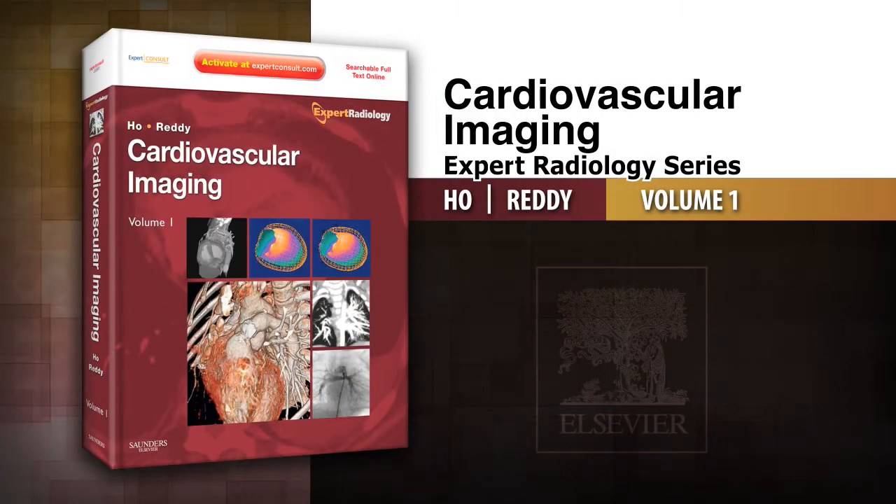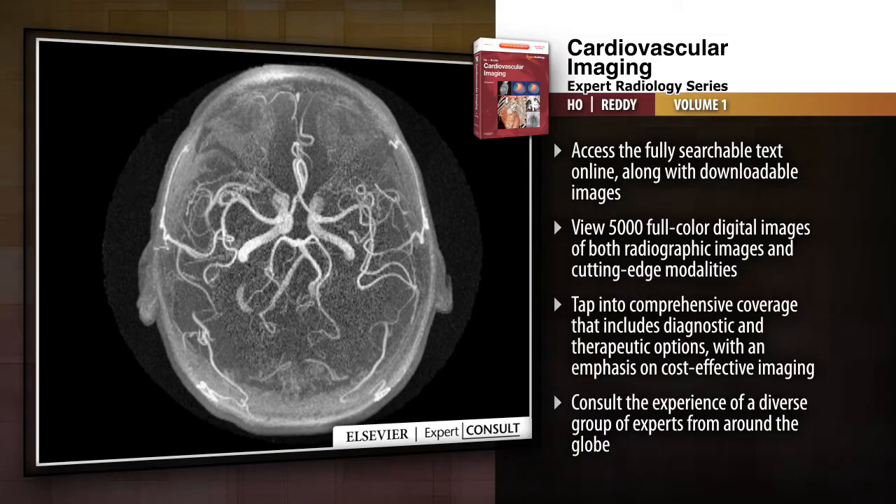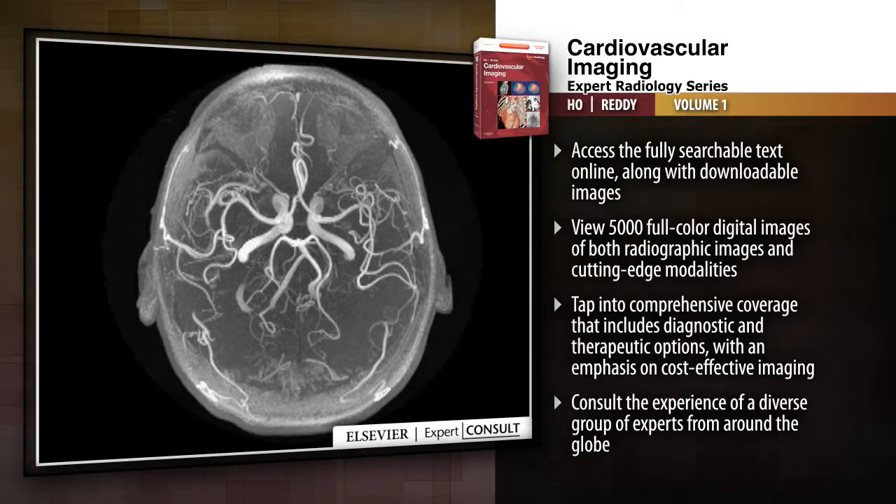Introducing Cardiovascular Imaging, Expert Radiology Series. Cardiovascular Imaging, edited by Drs. Vincent Ho and Galtham P. Reddy, is a title in the Expert Radiology Series.